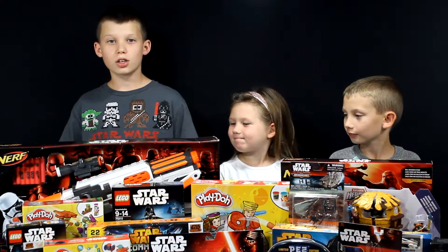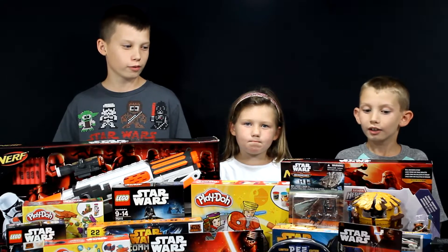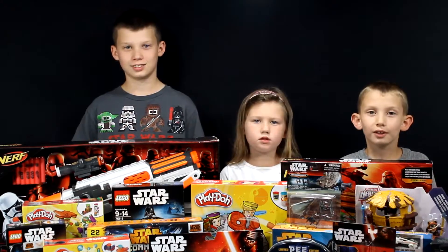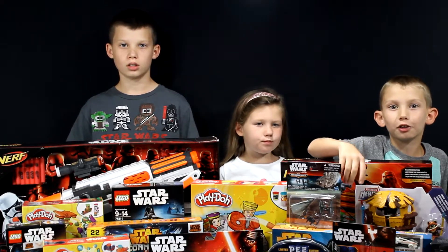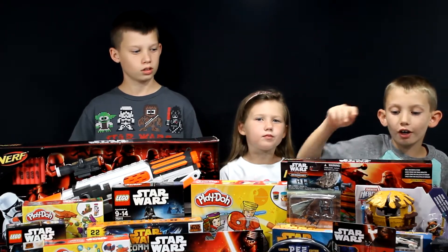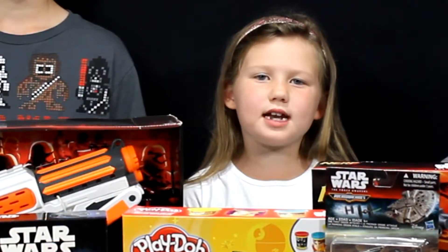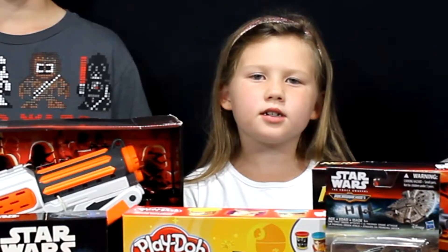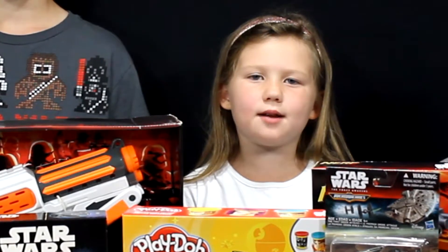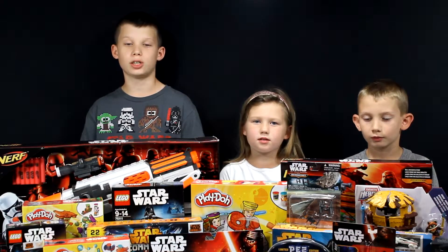We have Star Wars Nerf guns, Lego sets, some action figures, some Hot Wheels. We got the Death Star Battle Blaster, which comes with a car, and then we got some Micro Machines. We have five of the Play-Doh sets, some Star Wars Pez, and Micro Machine Blind Bags. We'll probably have some giveaways on the Micro Machine Blind Bags.